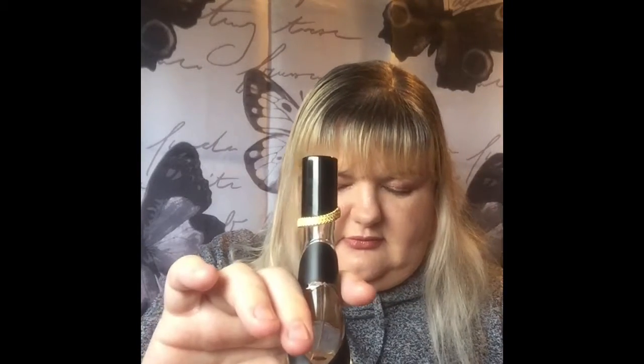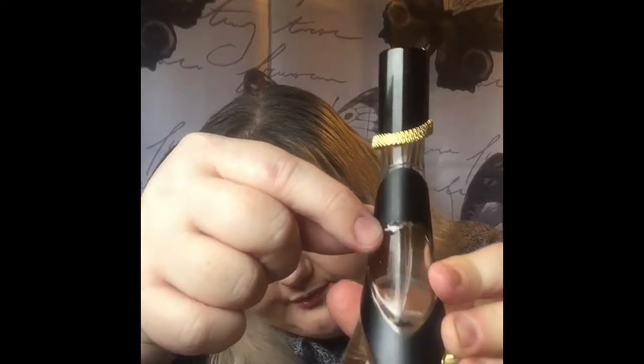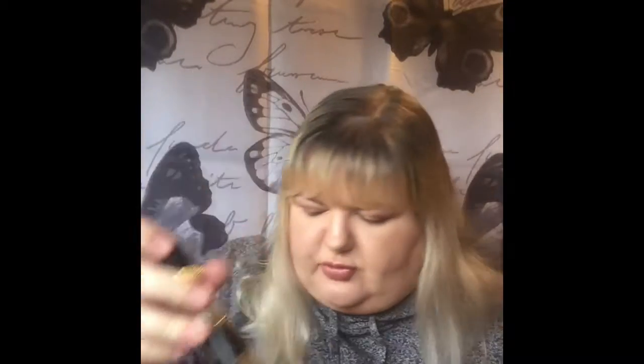The next one is perfume — it's Rihanna's Rebel Flour. The starting mark was just here, this white mark here, and it's down here. So that's good progress. I should be able to finish that by the end of the project.